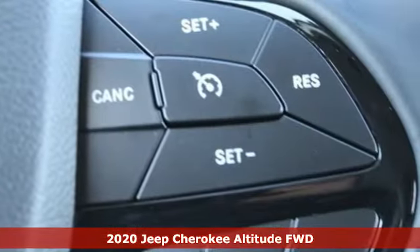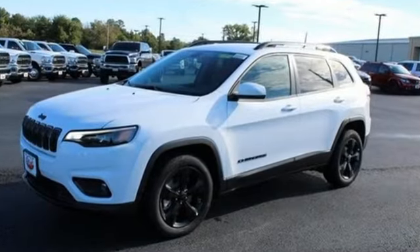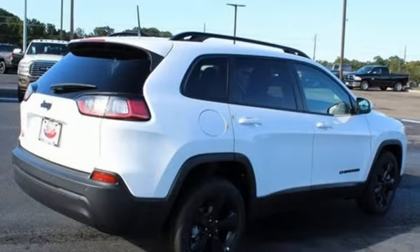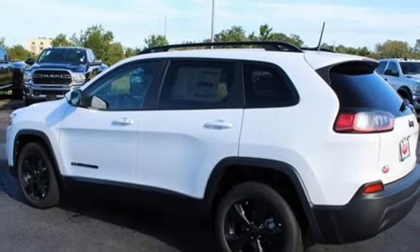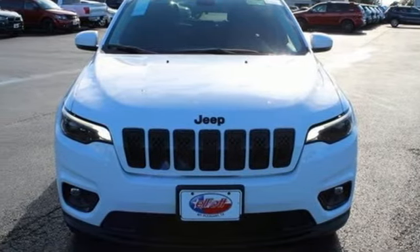Automatic transmission. Manual tilting steering column. Streaming audio. Configurable instrument gauges. Manual telescoping steering column. Power heated mirrors. External memory control. Active grille shutters. Doors and push button start proximity key. And i4 engine. Take it for a test drive today.